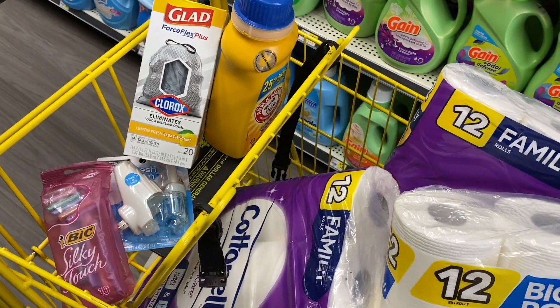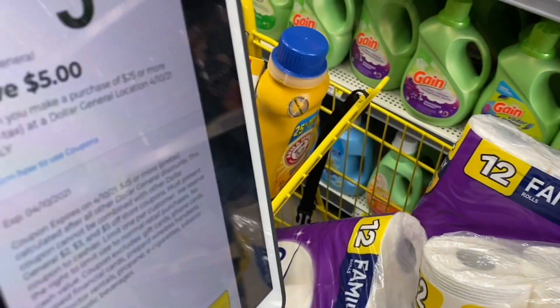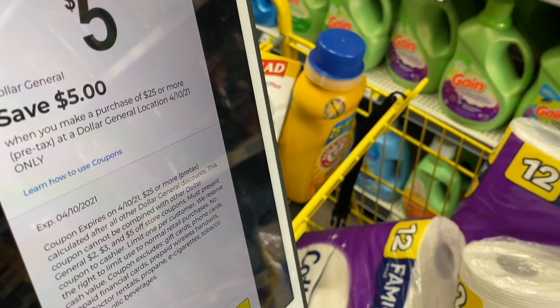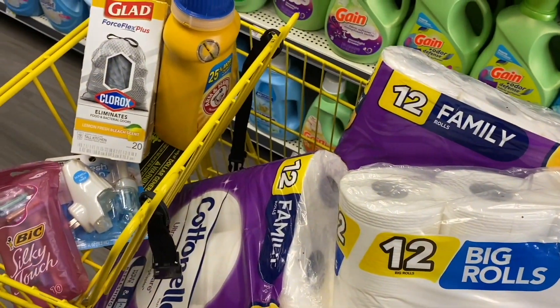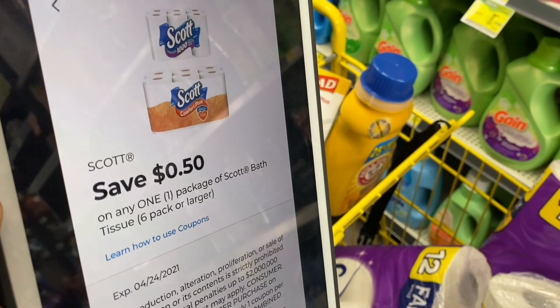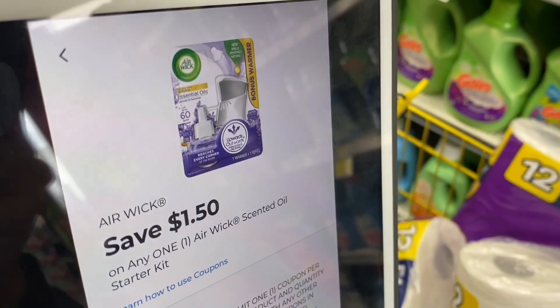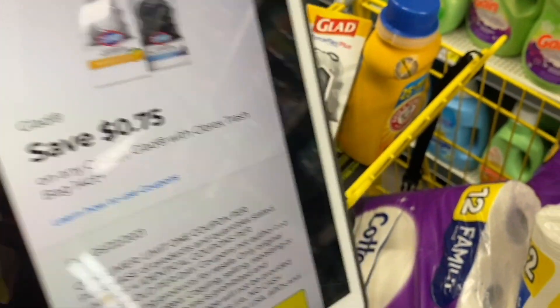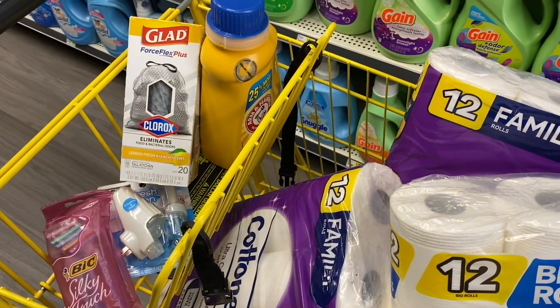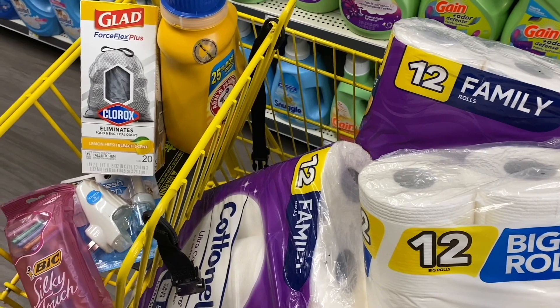For all of these products, before coupons, our total is $28.85. The first coupon we're going to use is $5 off when we spend $25 — this weekend's coupon. We also have $1 off — a digital coupon, also available as a manufacturer coupon if you want to add it. Then we have 50 cents off for Scott products, $1.50 off for Air Wick, $2 off for BIC razors, 75 cents off for Glad products, and $1 off for Arm & Hammer detergent. After all those coupons, our amount is brought down to $14.10.